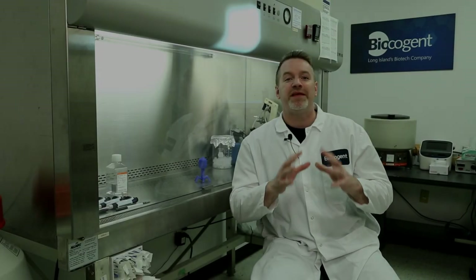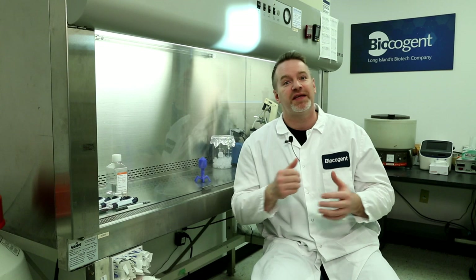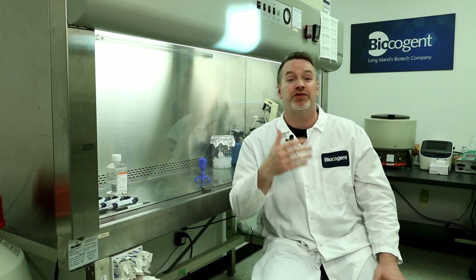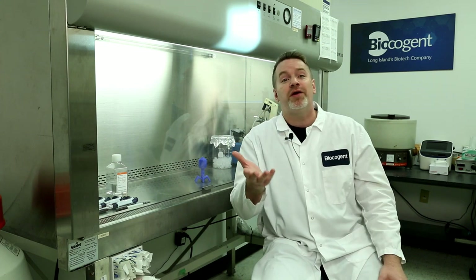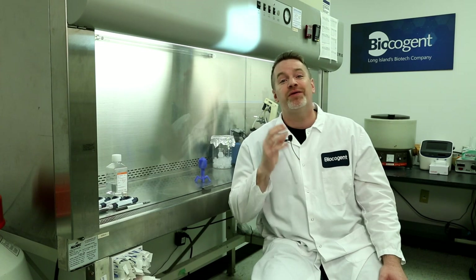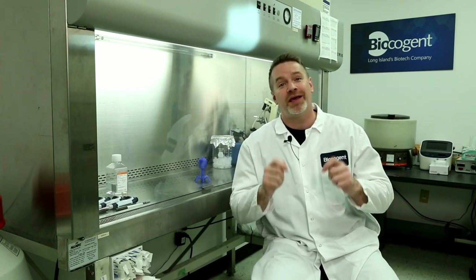When you think about the abundance of phage in nature, its applications are limitless. Here at BioCoGent, we are excited to explore all of their potential for applications for skin health. Please visit our website and check out all the links available. Go to our YouTube channel, click a like, subscribe, and you can stay up to date with all the new scientific innovations occurring here at BioCoGent.